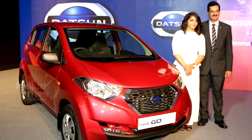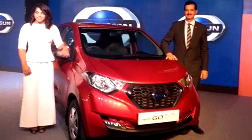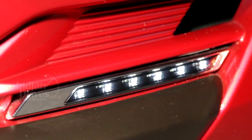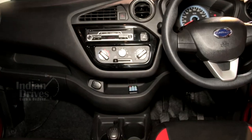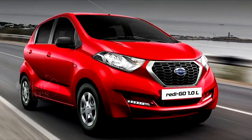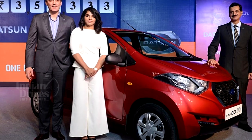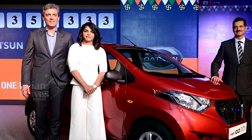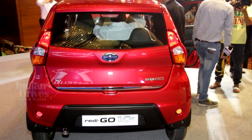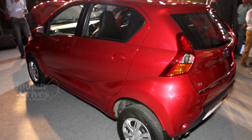The new Datsun Redi-GO 1.0L has been launched in India and will be available at all Nissan dealerships pan-India. Available at around Rs 3,57,333, the Datsun boasts of LED DRLs, central locking, keyless entry, black interior with silver finish on the AC vents and horn pad, and a driver-side airbag. With 68 PS at 5,500 RPM and 91 Nm torque at 4,250 RPM, the Datsun will truly be a hit in the Indian subcontinent. Presently, the beast is available in the O-Grade and S-Grade, with the latter costing Rs 3,72,238 in contrast to the former's pricing of Rs 3,57,333.